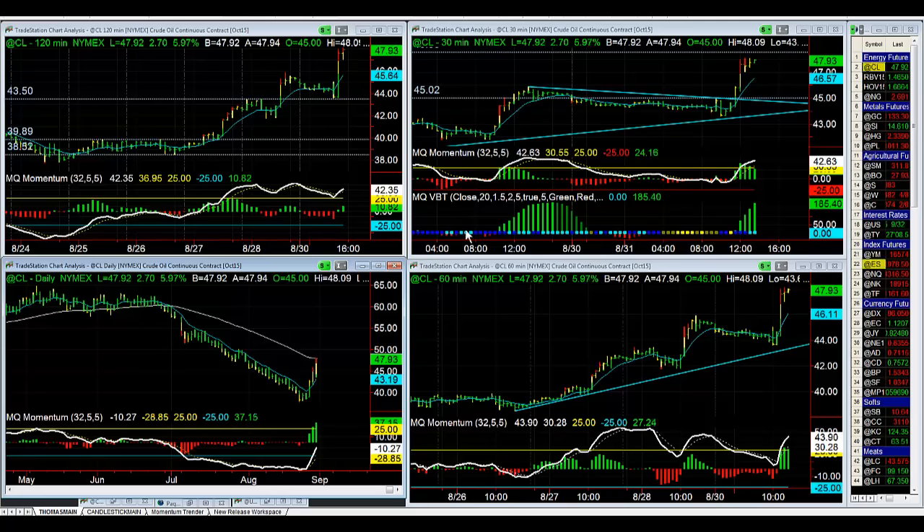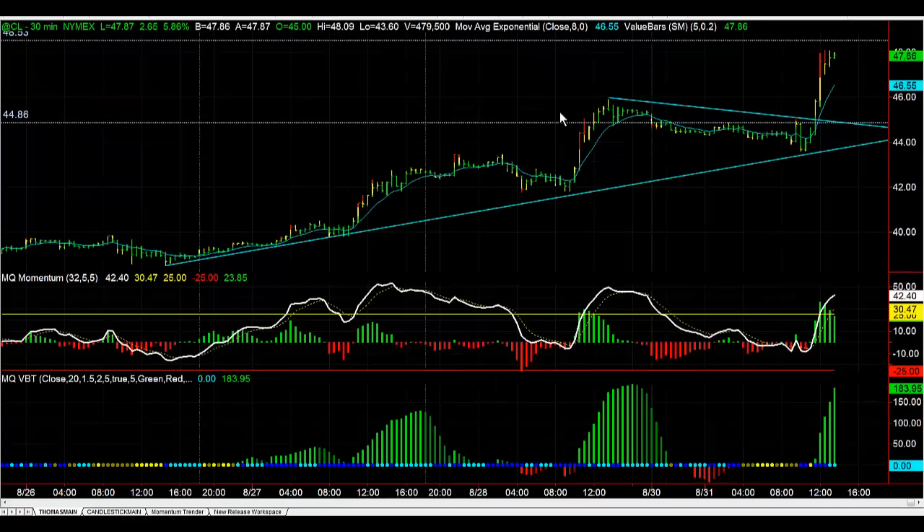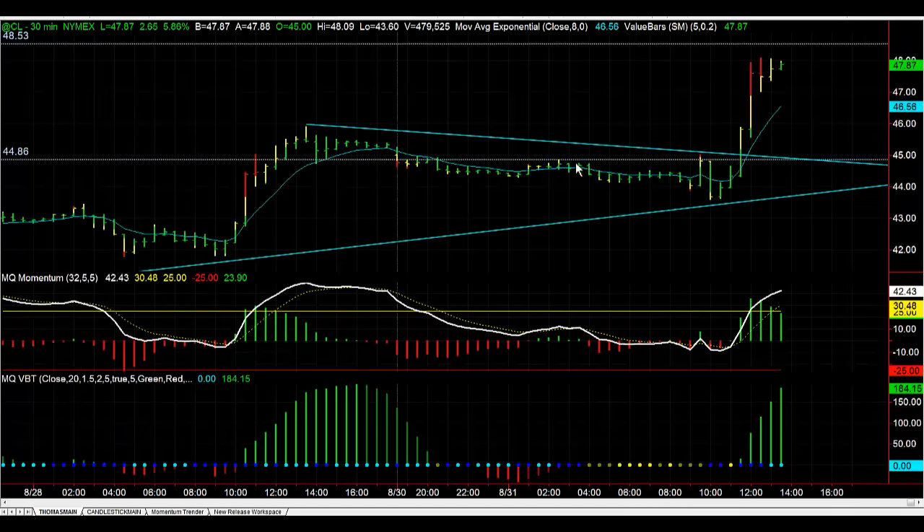Taking a look at crude oil, what were we looking at here? First things first, we were actually looking for it to rally this morning. Initially we had a false breakout, and it did not jump like we wanted to see. So we were looking at resistance from the previous pivot high on this 30-minute price chart. The resistance was right here, and if we broke above 44.86, we should see it jump.